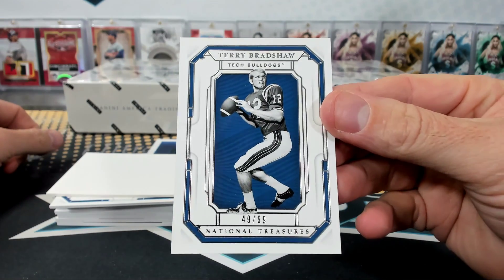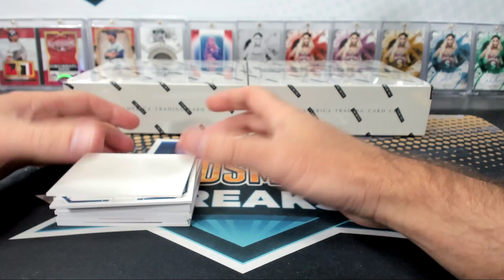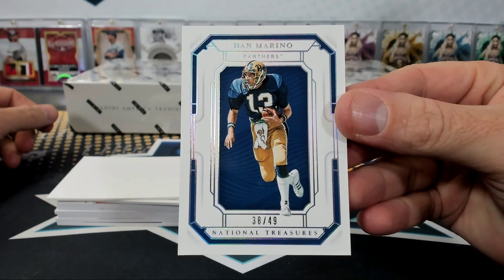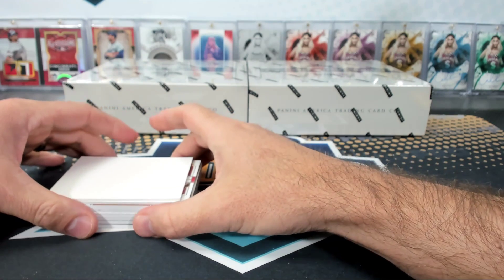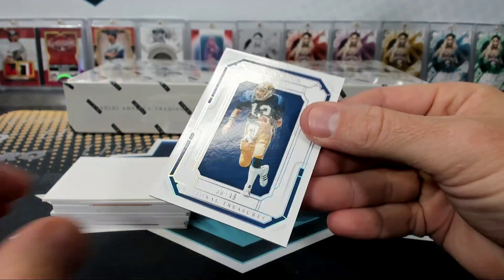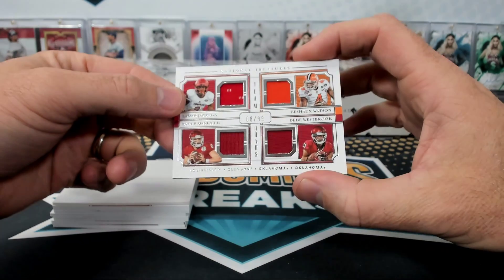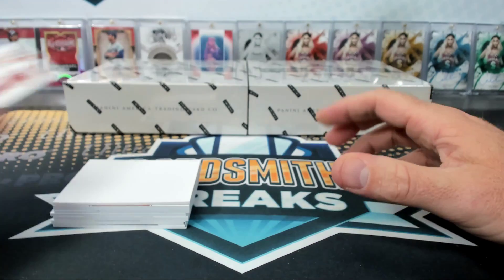Second box — Terry Bradshaw, 49 spot. Dan Marino, 38 of 49, Pitt Panthers. Brian, are you surprised that it says Panthers and I knew it was Pitt Panthers — does that shock you? Brian's like 'I didn't think he even knew that.' There's a quad — 8 of 99, Lamar Jackson, Deshaun Watson, Baker Mayfield, D.D. Westbrook.